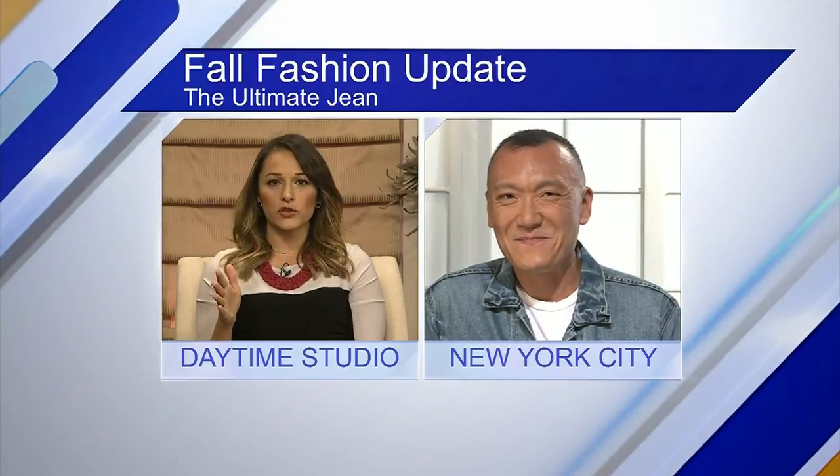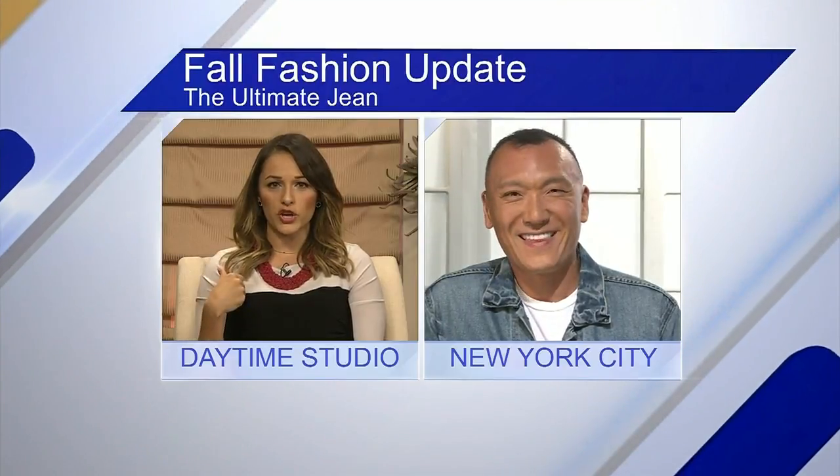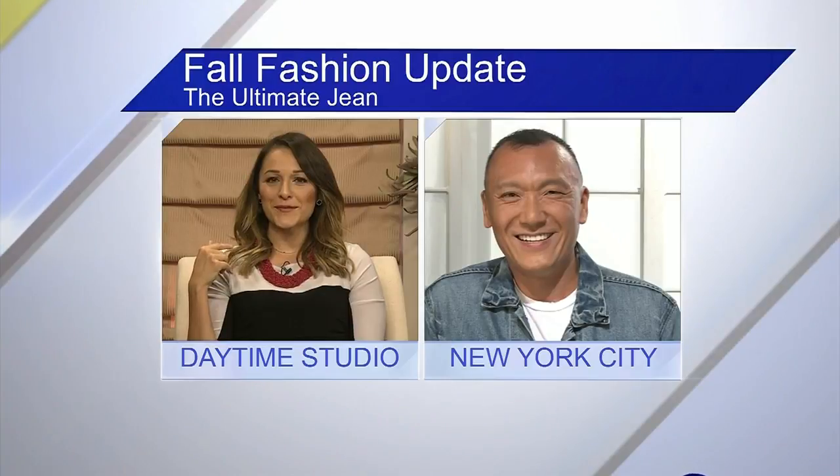So I noticed there's also a jean jacket there. I've had this question for a while — when it comes to wearing a jean jacket with jeans, are you supposed to match them or mismatch them, or does it matter?